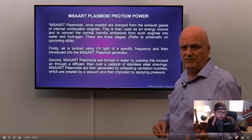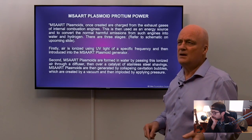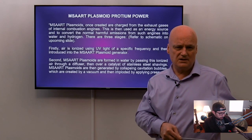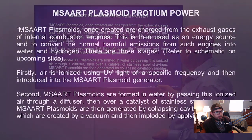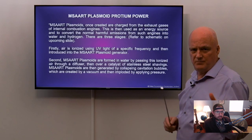It's providing all those things which before we had to strive to get, so that'll give people more time for their families and time to do studies into higher levels of knowledge — going backwards to go forwards, because we've lost sacred geometry knowledge and these number systems which are universal. Plasmoids, once created, are charged from the exhaust gases of the internal combustion engine, and this is then used as an energy source and to convert the harmful emissions into water and hydrogen. The first stage: air is ionized using UV light of a specific frequency.